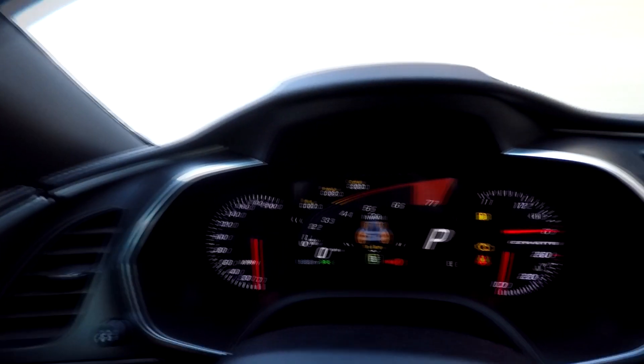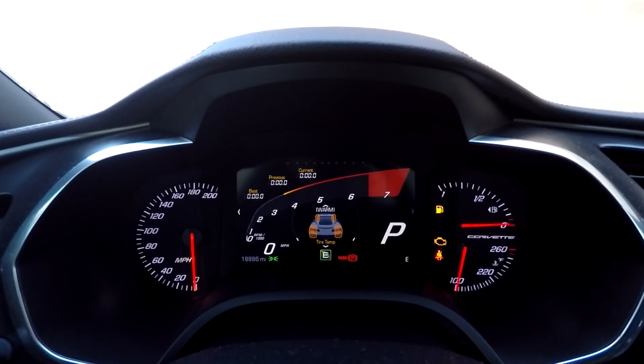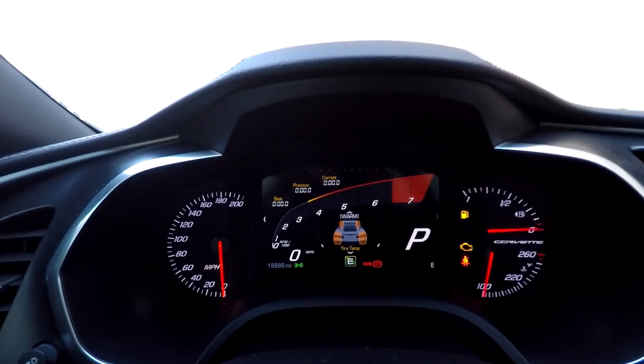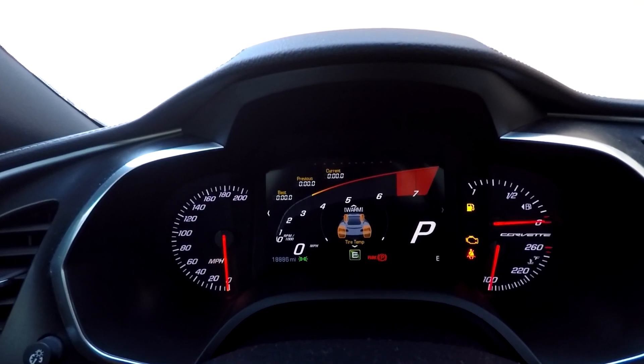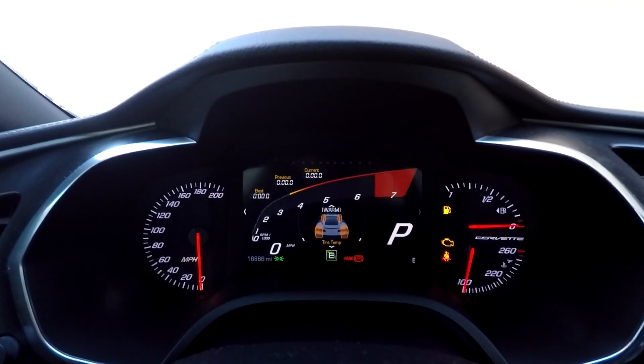Looking under the performance tab on the digital instrument cluster, they've got a nice little display that tells you if your tires are warm. While I'm thinking they probably have this for people that race their cars, if you're driving on a cold day it might be nice to know if your tires are warm. I think that's kind of a cool feature.